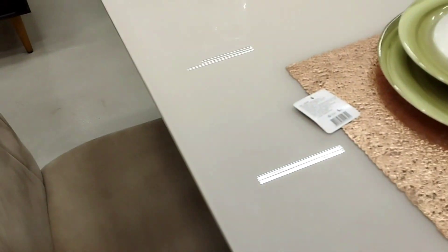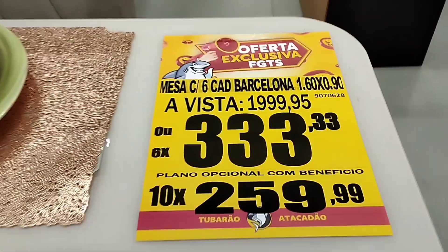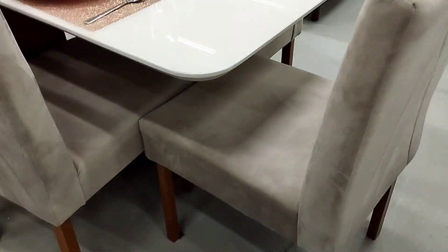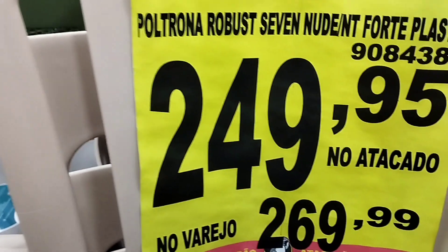Cadeira linda! Que tem umas hoje em dia que são tão seguras. Que legal! Lá fora tem que ser daquelas rústicas, lá dentro tem que ser daquelas pequenininhas. 250 no atacado, 250 no varejo — pensa num cadeirador bem forte de plástico!